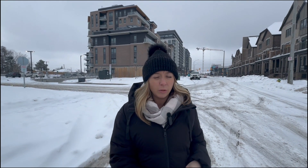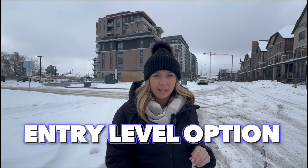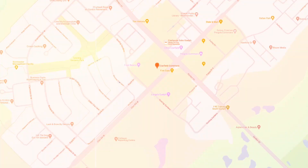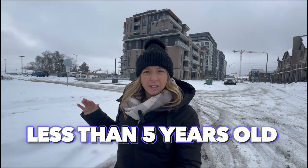Here we are — this is our first option in the Clairefields neighborhood located in South Guelph, Ontario. It's a snowy and cold day, but this is the type of weather you're getting in South Guelph. Our first entry-level option is in Clairefield Commons. Back behind me you'll see this soaring condo building. There is one unit for sale listed for $499,000 — a one-bedroom, one-bathroom condo about 650 square feet in a fairly new building, less than five years old.